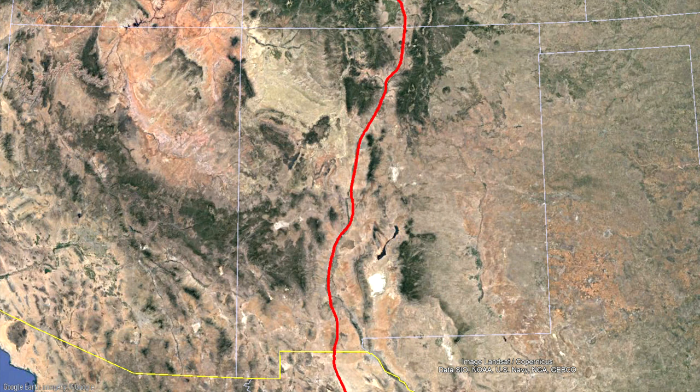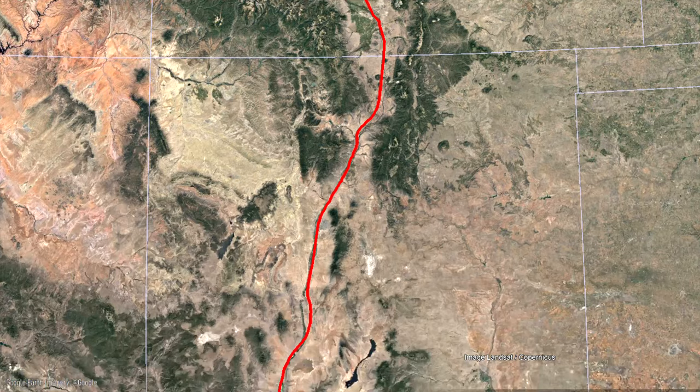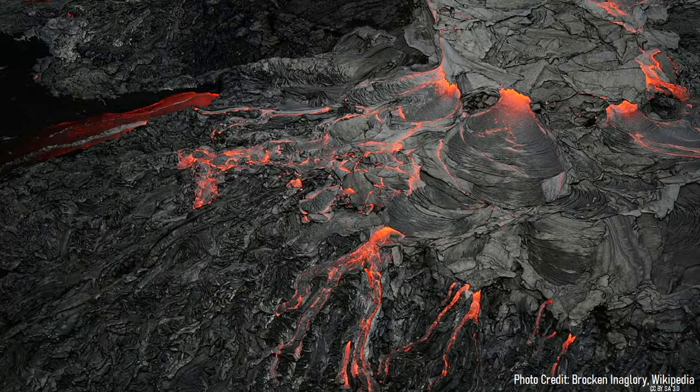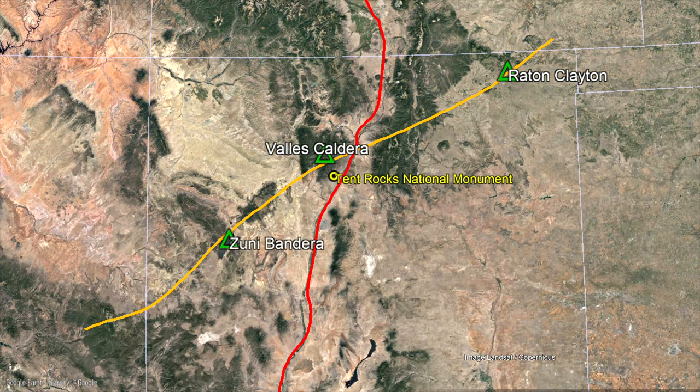For several million years in New Mexico, the crust has been spreading apart to the east and west due to a rift zone known as the Rio Grande Rift. At the site of what would become the tent rocks, the Rio Grande Rift intersects with a feature known as the Jemez Lineament. The lineament represents a regional weak point in the crust due to the collision of two tectonic plates at this very location 1.7 billion years ago. Since the crust is thin in the area, magma at depth can easily travel upwards and erupt onto the surface, thus forming volcanic fields such as Zuni-Bandera, Red Hill, and Mount Taylor.